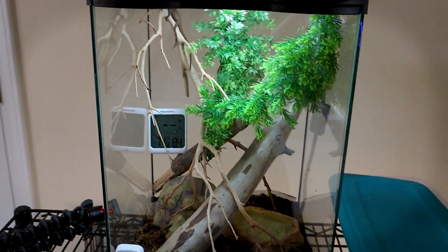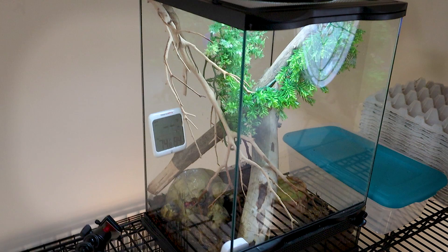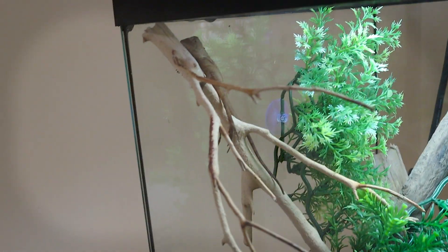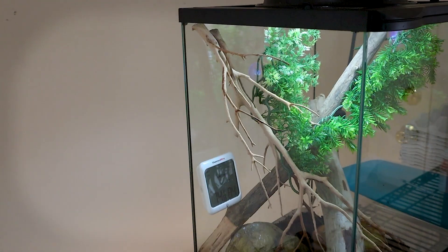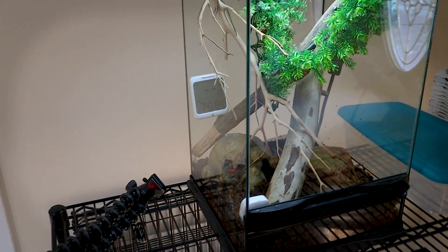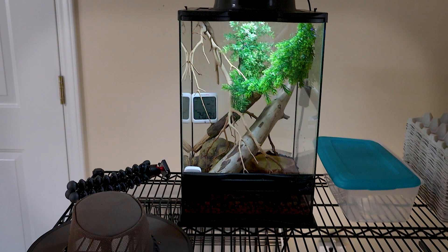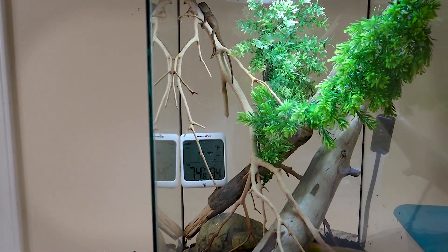We're going to do a feeding — I recorded it last night — but before that, we are going to talk about the enclosures real quick. Like I mentioned in the last video, I actually downgraded to a 12 by 12 by 18 size enclosure while this guy is a little baby, as recommended by the breeder. I'm trying to follow things to a T since there's not a lot of information, at least in the U.S., on this guy, and they're not a very popular kept reptile. They are definitely rare, especially in the U.S.